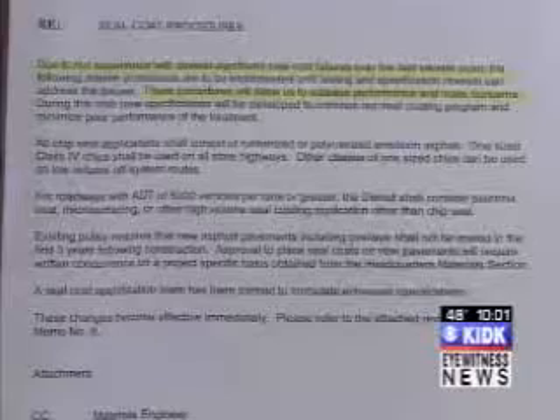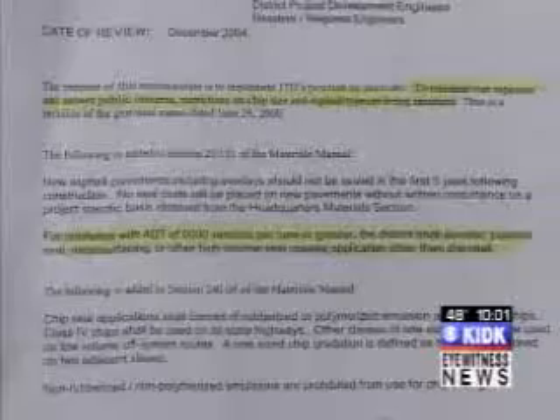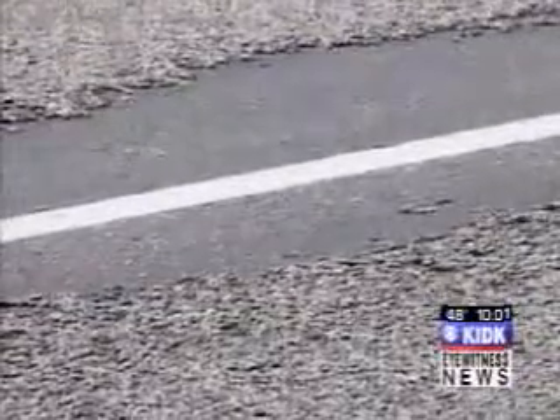A second document reads: due to our experience with several significant seal coat failures over the last several years, procedures will allow us to address performance and noise concerns — apply an additional coat of asphalt and chips to seal it and to provide traction. So the plant mix forms the pavement, and then you seal that pavement with a chip seal. So even if you used a plant mix, you'd still have to put a chip seal over the top? Exactly. So even though that document says plant mix could be used in place of a seal coat, ITD still uses a chip seal anyway.